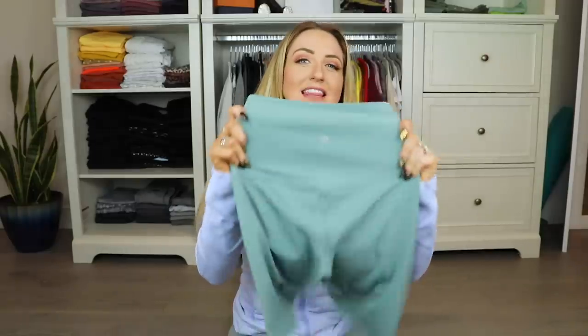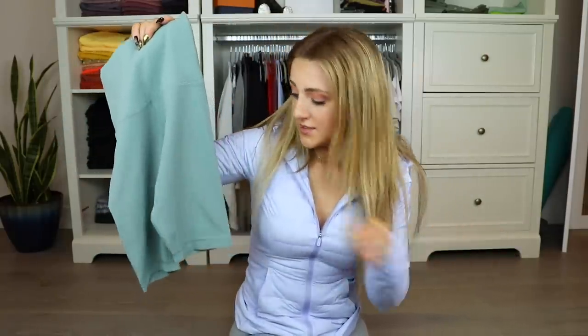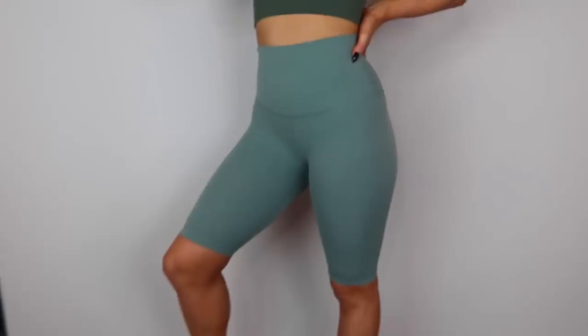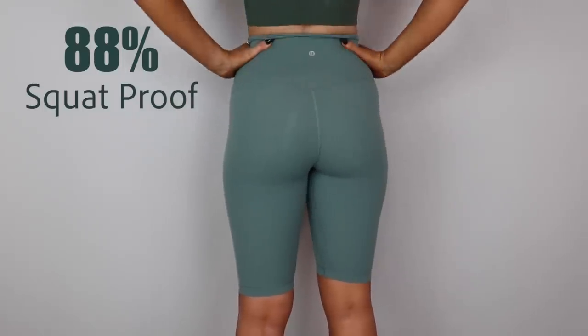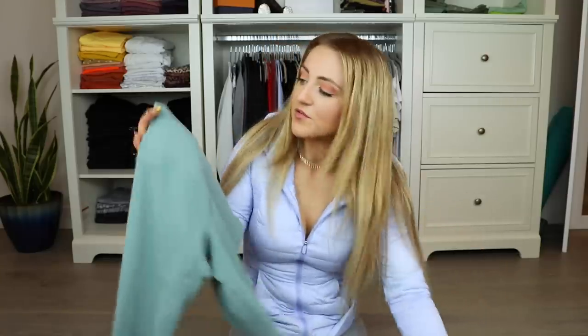Also in Tidewater Teal, I got the Align shorts. I haven't tried these yet but the Align leggings are probably their most popular pair of leggings so I wanted to give their shorts a shot. These are also a 10-inch inseam and I did get a size 4, which fits me really well in the Aligns. Being from that super soft brushed Nulu material, they're more of that second-skin, very stretchy, not a ton of compression feel. They were $58.